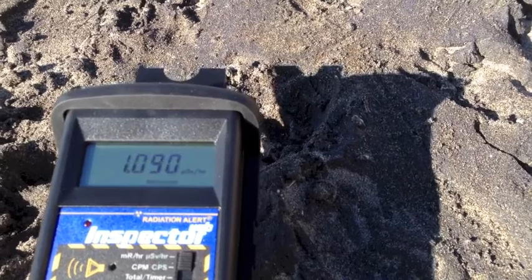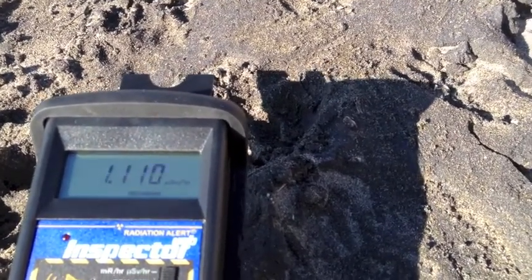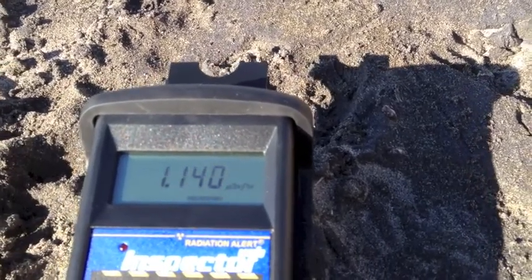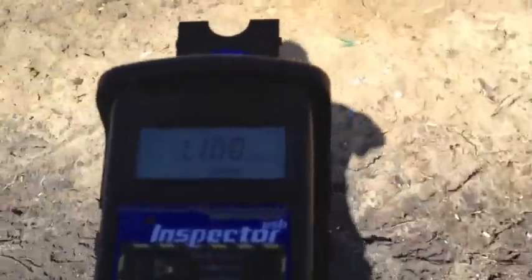So we've got about one microsievert per hour, maybe a little more on the dark sand. But the lighter sand, for example up by the cliff here, gives us a lower reading.